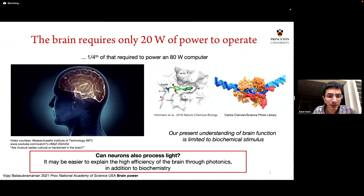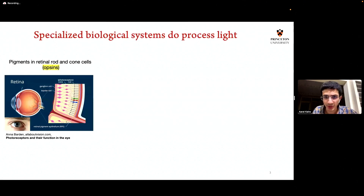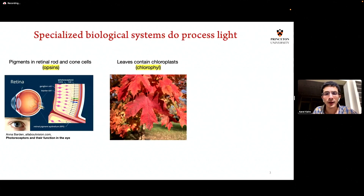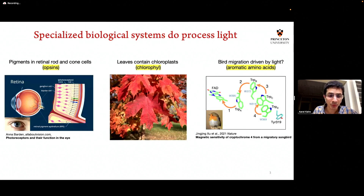So what I'm thinking about is: does the brain also process light? And does that additional processing help explain this amazingly high efficiency? There are biological processes that do process light — opsins in the eye process light, chlorophyll famously absorbs light, and bird migration has recently been shown to be light-sensitive. But the question really is: can unspecialized proteins — mundane proteins — also actually respond to light in a non-trivial manner? Because if we find that even structural proteins can respond to light, that's when we'll know whether there is a role of photonics in the brain.